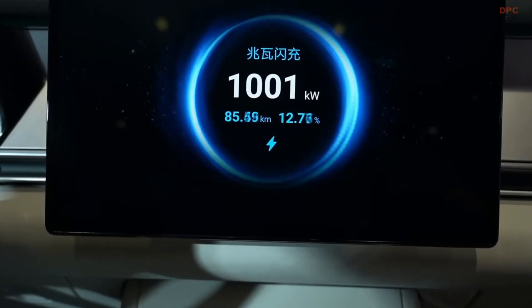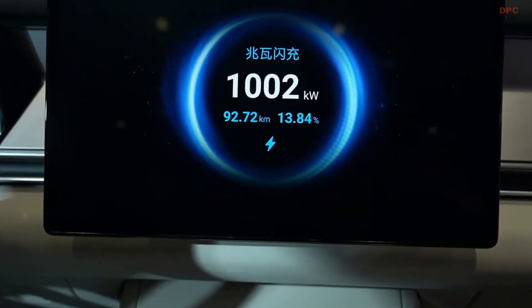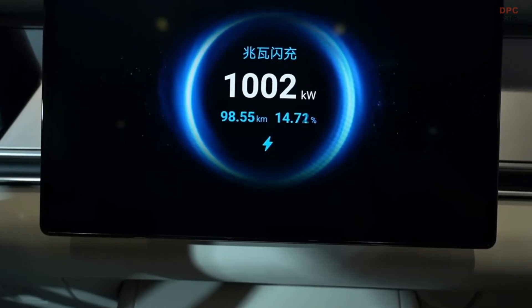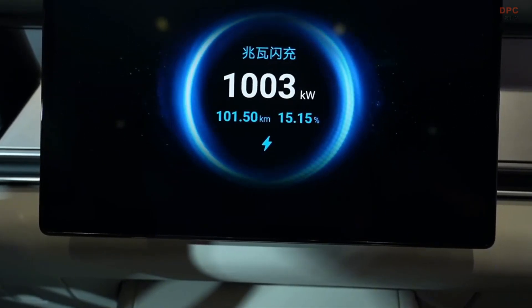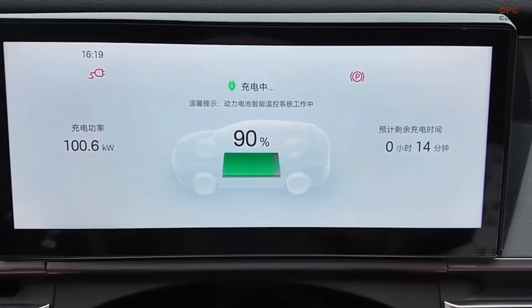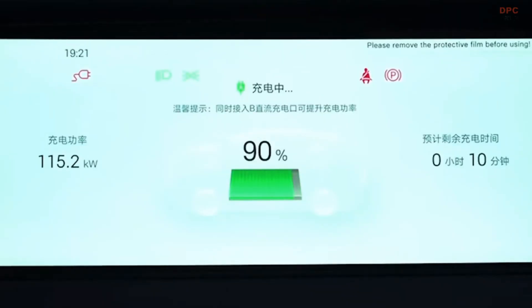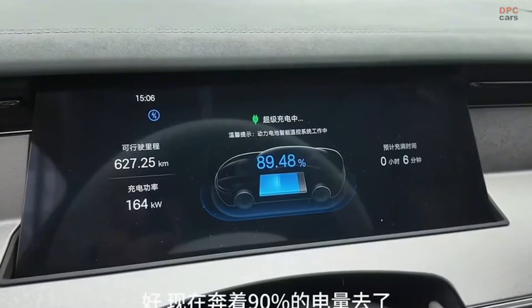The super e-platform also includes a 30,000 revolutions per minute electric motor that generates up to 580 kilowatts of power — more than many traditional V12 engines, but in a much smaller and more efficient package. Advanced silicon carbide power chips within the platform support voltages up to 1500 volts, ensuring everything runs cooler and more efficiently under pressure. A liquid cooled charging system is also in place to keep temperatures safe during high speed charging.